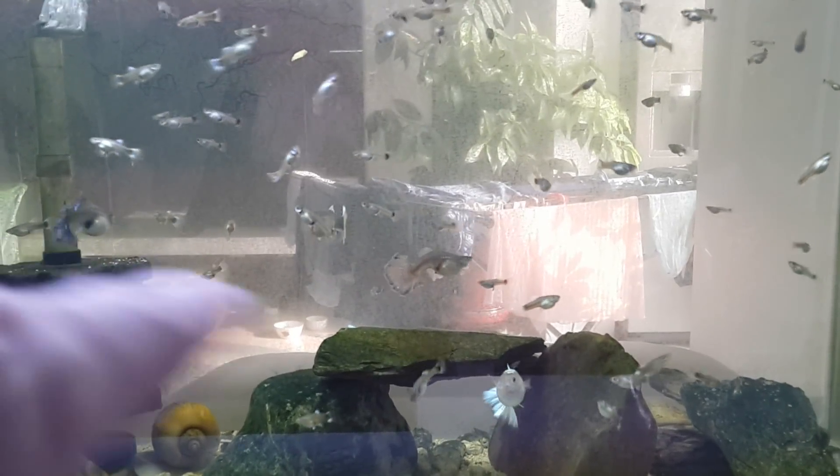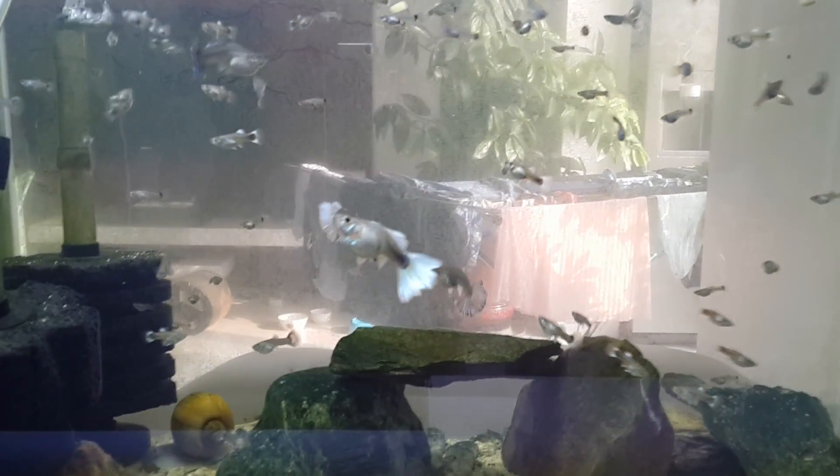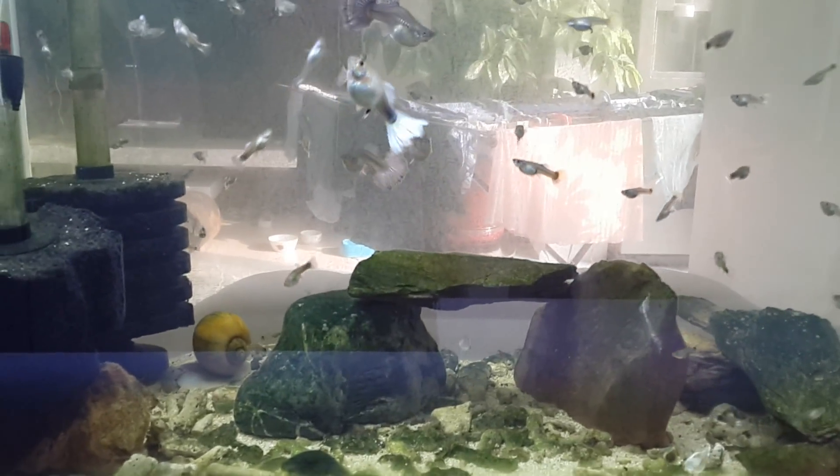The two ladies still have the same tail damage from before, right there and right there. It doesn't seem to be getting worse, but it also doesn't seem to be healing.